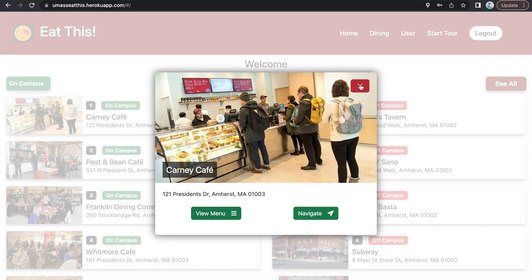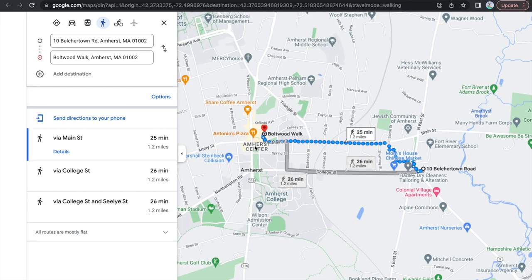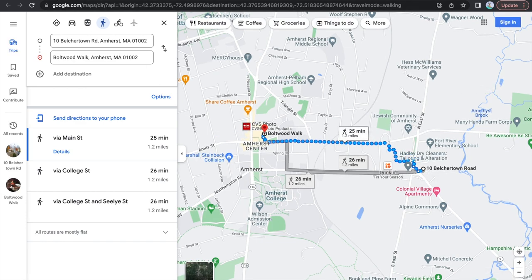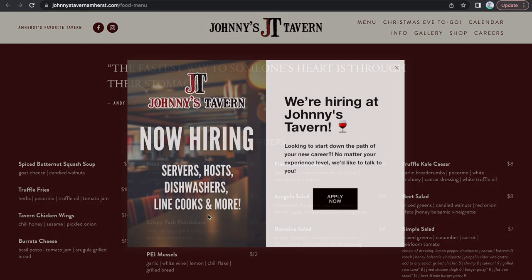With straightforward features, top-of-the-line UI, and a UMass maroon theme, it would be hard to think of a reason to ever use UMass Dining again. Eat This is a web application made by students for students. Who would know better what students need than the students themselves?